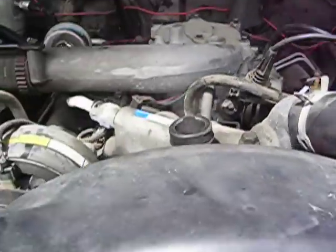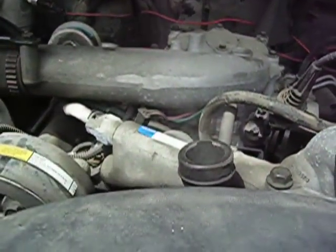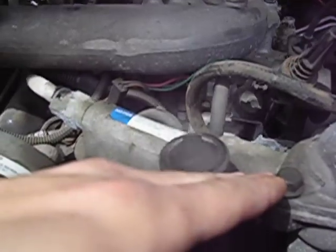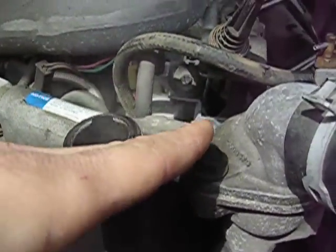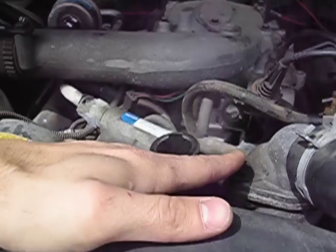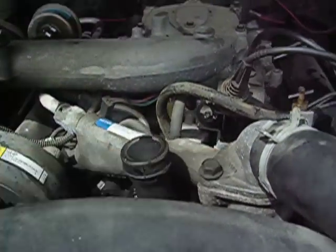So here's our piece of blow-by. Hard to tell if that's pumping or steady — it looks more steady, I think, in real life. Anyway, that's that.